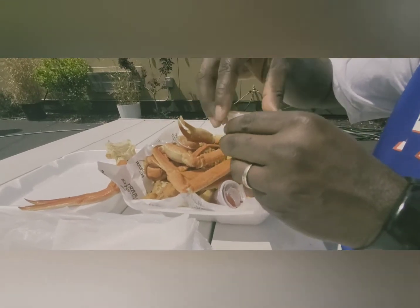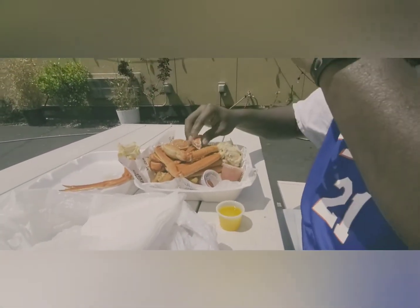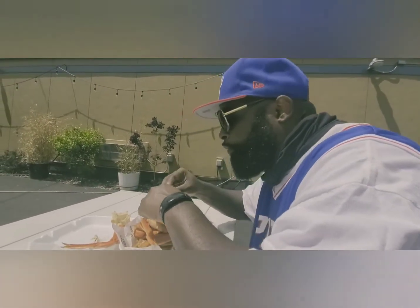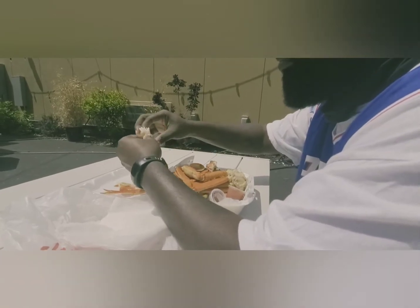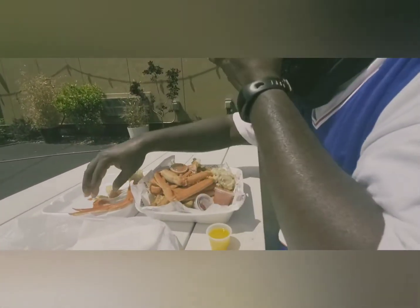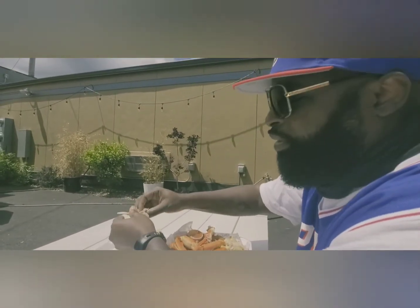Look at that — butter! I'm a crab guy, it's good. Getting all that crab meat out of there. Are you supposed to dip it in the butter? How is it? Pretty good — the crab is really sweet, it's not overcooked, it's steamed perfectly.